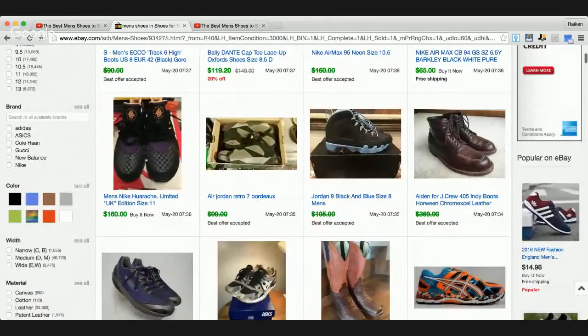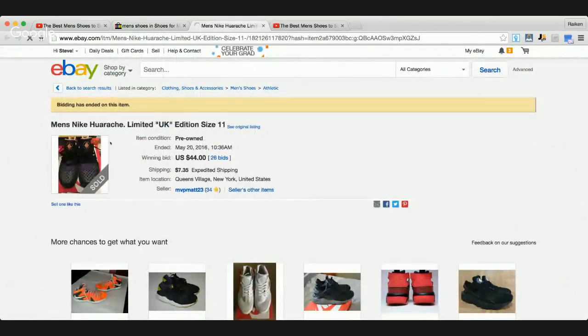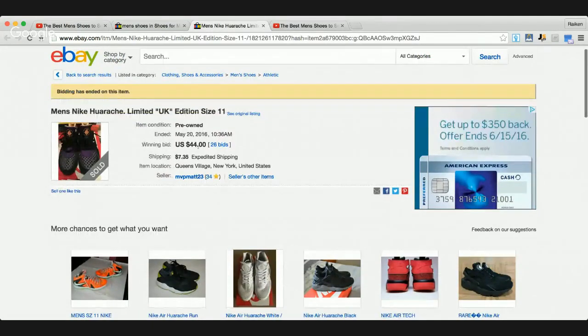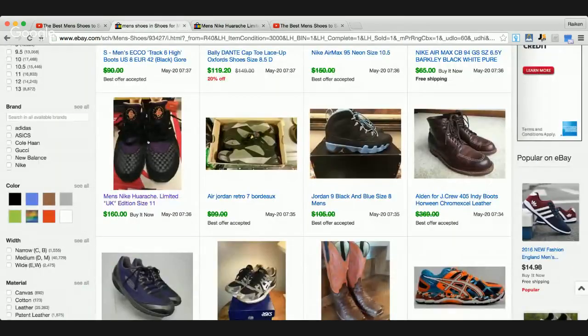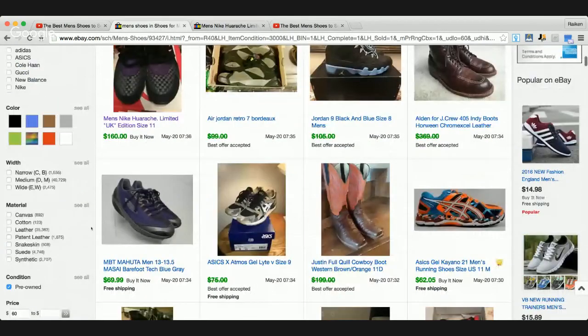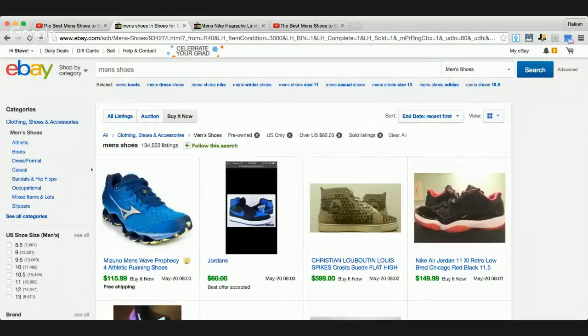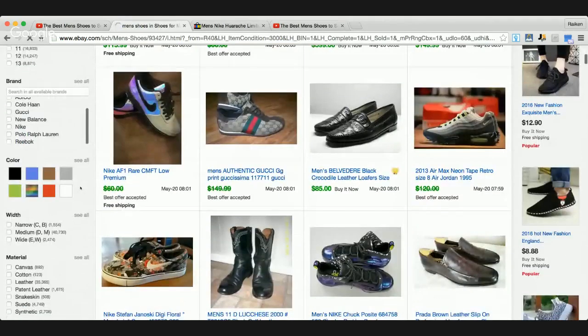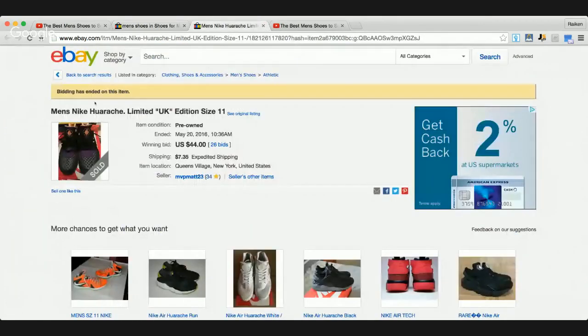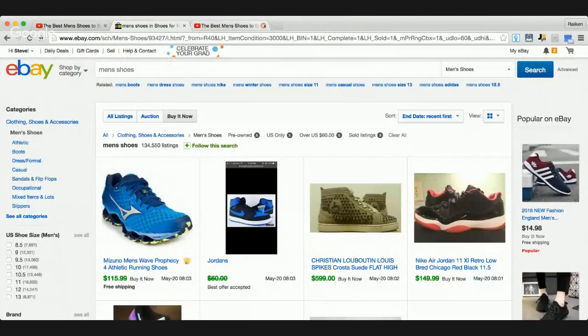This is interesting - let's open up this pair of shoes here. Men's Nike, size 11, $44. That's weird - I put the filter at $60 or more and something's coming up for $44. Let me make sure this is targeted correctly. Okay, $60 or more sold - let's start over. I only want to focus on shoes selling for at least $60 because that's the price point I'm trying to focus on.